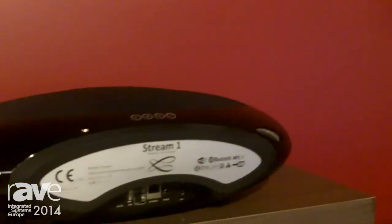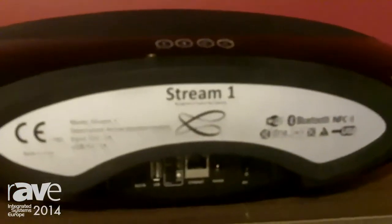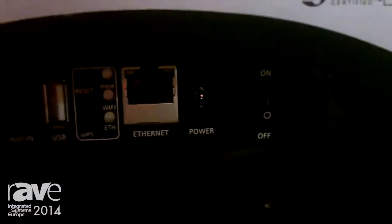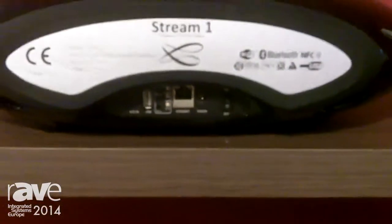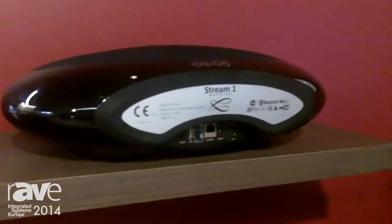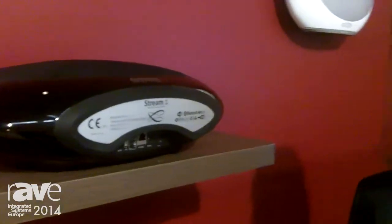Looking at the inputs and outputs, we have a USB input — you can connect any external hard disk or USB stick and read your music instantly. On the network, you can wire it through Ethernet, and this is all controlled via a Cabas application that can be downloaded